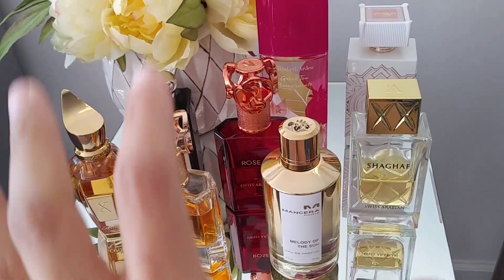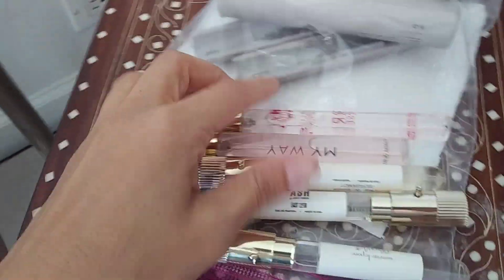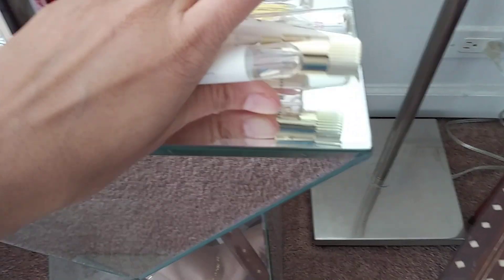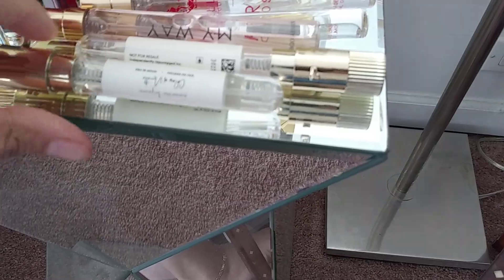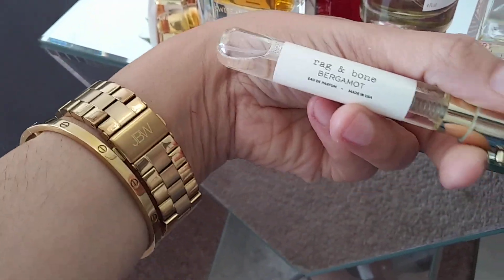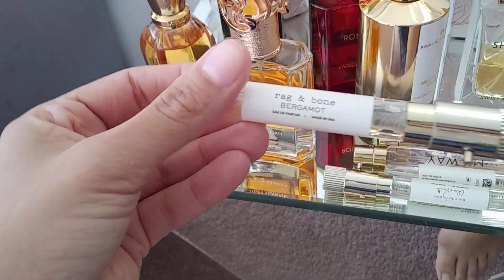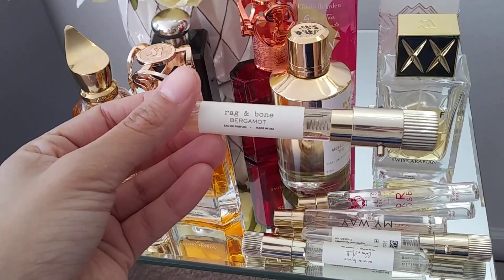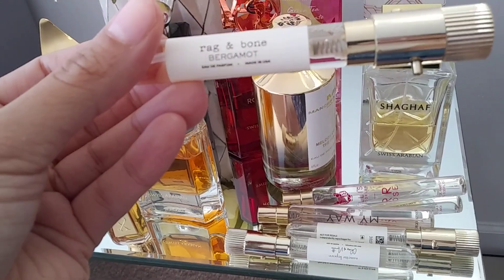These are the ones I checked in with my luggage, but the ones I brought with me on the train I just wanted to go over quickly. These are my travel sprays — and I'm not working with Scent Bird, they don't know who I am — but I do genuinely love Scent Bird. The first one is Rag & Bone Bergamot. I decided to get the travel spray because I have the full bottle; I've re-bought it multiple times over the years.